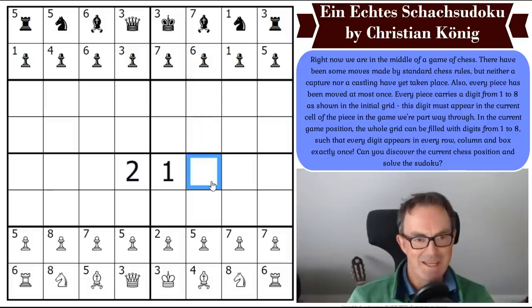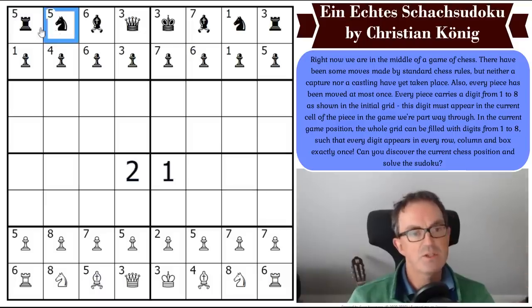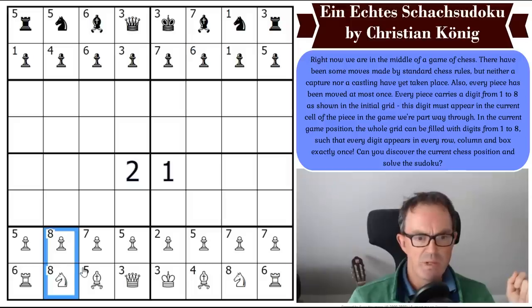How do we do this then? What I'm seeing straight away is I've got two of the same digit in the same row of the grid. So one of these pieces — or both of these pieces — cannot stay there. Because if they were both in this position in the game we're playing, they would both have five, and that would break the rules of sudoku. So wherever we get the same digit appearing in the same row, column, or box, we have to move something.